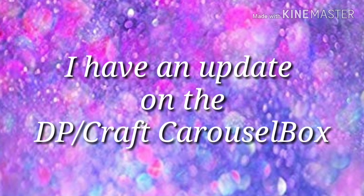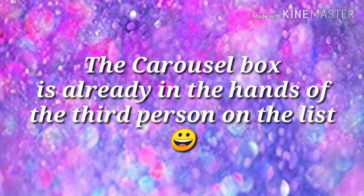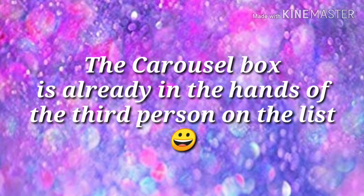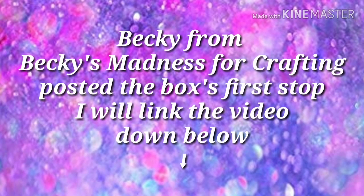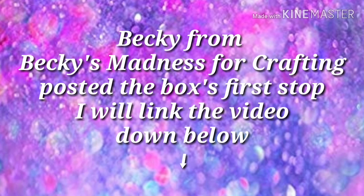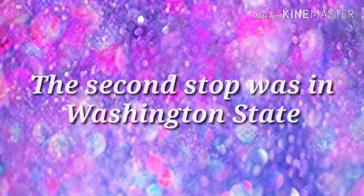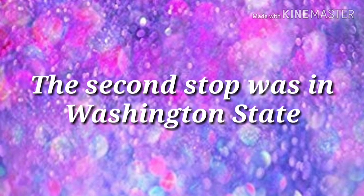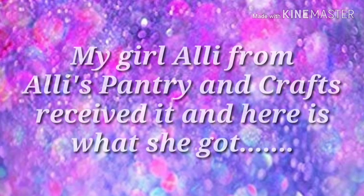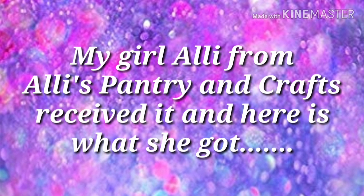Hola mi gente! I have an update on the DP slash Craft Carousel Box. The box is already in the hands of the third person on the list. Becky from Becky's Madness for Crafting posted the box's first stop, and I will link that video down below. The second stop was in Washington State — Allie from Allie's Pantry and Crafts received the box, and here is what she got.